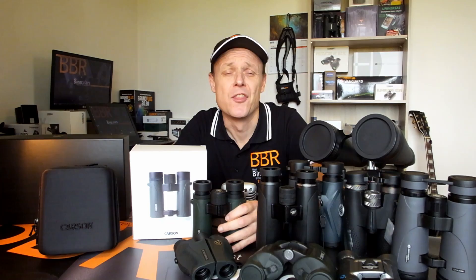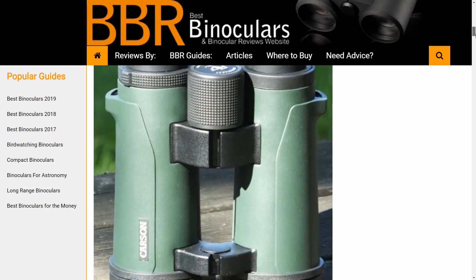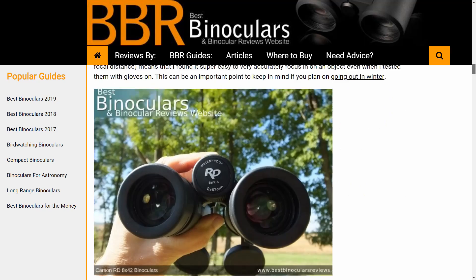So there you have it. Those are just some of the key points why I believe the Carson RD Series binoculars make an excellent choice for general use, bird watching, general wildlife observation, and some close to mid-range hunting — and why I believe they were a deserved winner as the best budget binocular for 2019. For the full review that contains way more detail, as well as comparisons with other binoculars in this budget class, be sure to check out the link in the description that will take you straight through to the review on the BBR website.